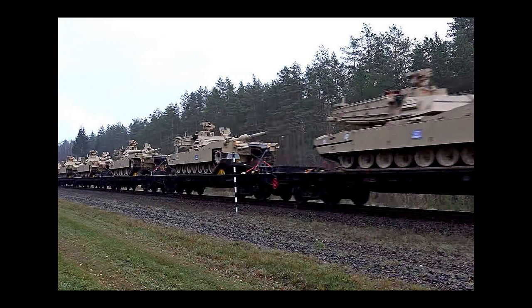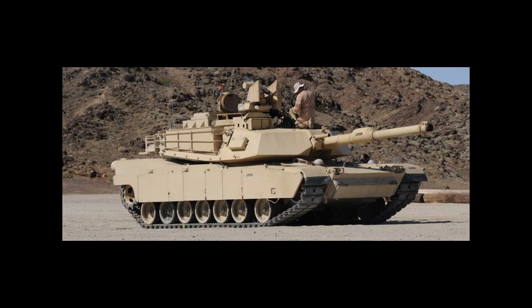The tank is also equipped with a .50-caliber machine gun and a 7.62mm machine gun, which can be used for both offensive and defensive purposes. The tank is also equipped with advanced targeting and fire control systems, which make it highly accurate and lethal. The tank's fire control system includes a thermal imaging system, a laser rangefinder, and a computerized ballistic calculator, which allows the tank crew to engage targets accurately and effectively.